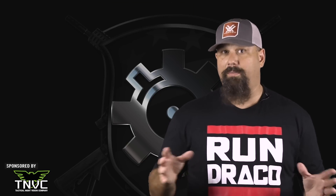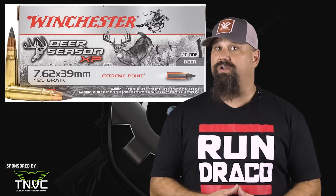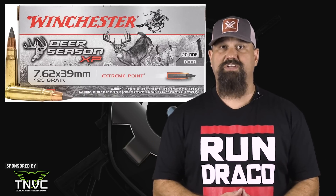So with quality American polymer-tipped expanding ammo, we should expect even better performance, right? Let's put facts before feelings and shoot 7.62x39 millimeter Winchester 123 grain Deer Season XP into calibrated 10% ballistic gelatin.